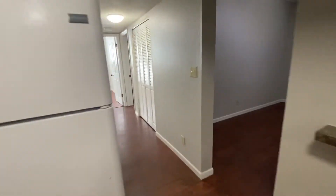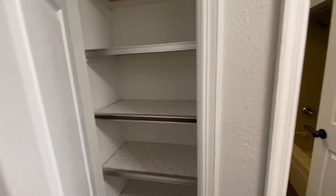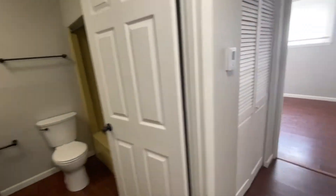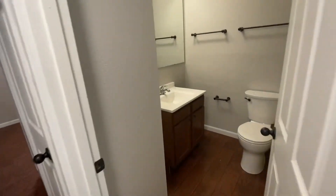Heading down the hall, the first stop is a hall closet for extra storage. This one actually has a little bonus closet here too in this hallway, so you do have this extra closet for any extra storage you may need, and then your bathroom is here.